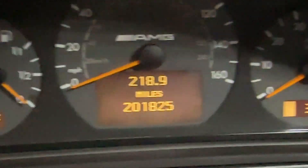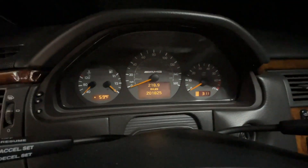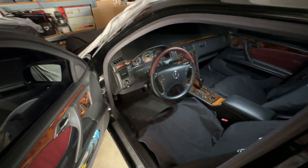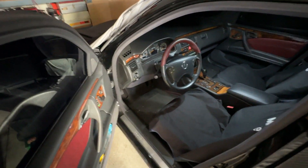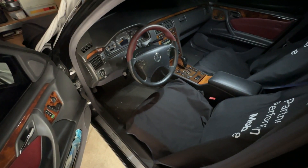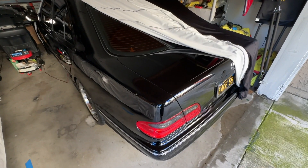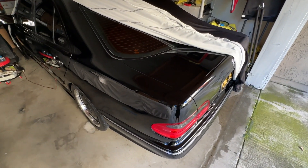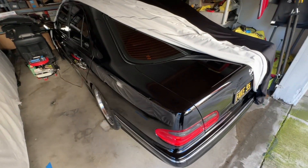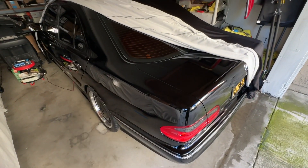If anyone remembers my 200,000-mile video, look at the date — that's when it hit 200k. Now in January 2024, we're at 201,825 miles. That's how little I drive it. I never thought I'd drive this car as little as I do, but once I get it mechanically back in shape I'll drive it more. At the time of filming I haven't driven this car in about six weeks. The W124 has been about a month — the weather has been really bad and there's been rain, which has limited opportunities.